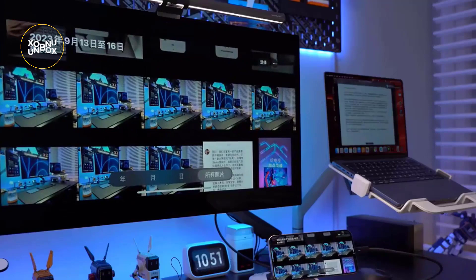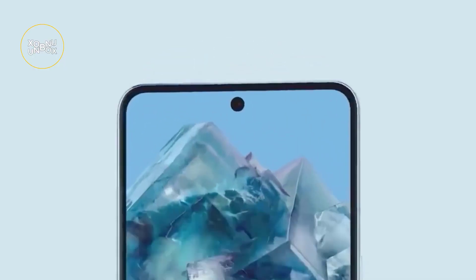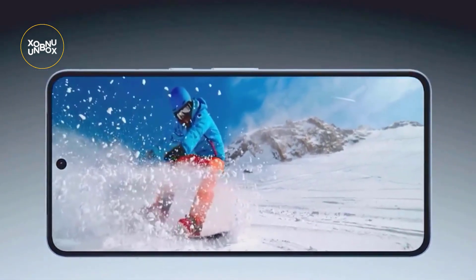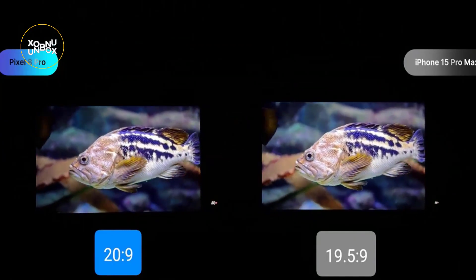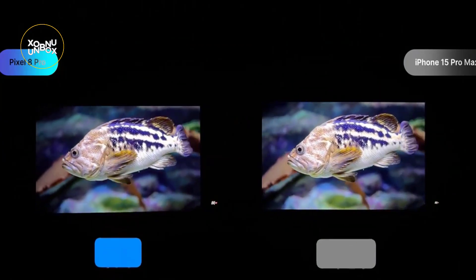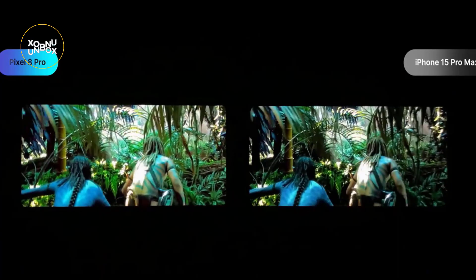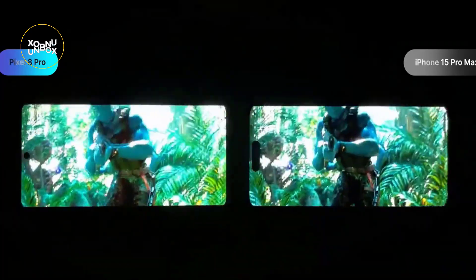The Pixel 8 Pro's colors, while impressive, appear more muted even at higher brightness levels. When watching videos, the iPhone delivers warmer and sharper colors compared to the Pixel, creating a more visually striking experience. The higher contrast ratio on the iPhone contributes to more vibrant colors, setting it apart in display quality.